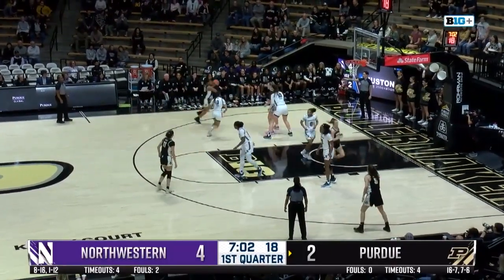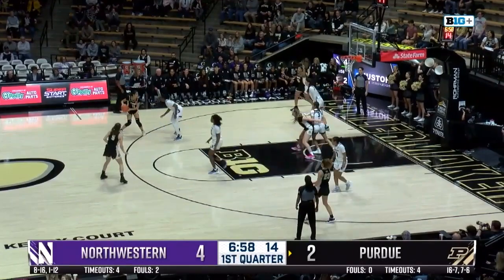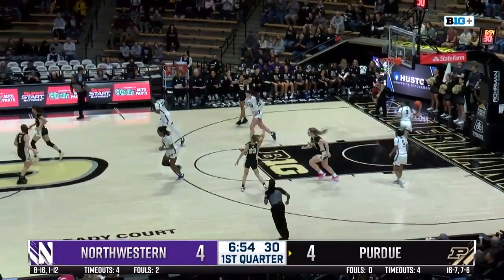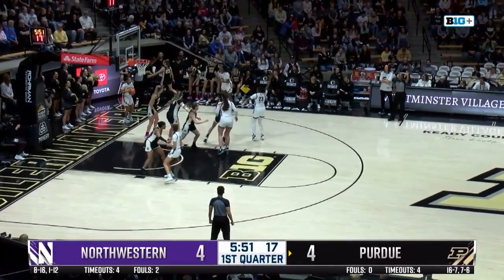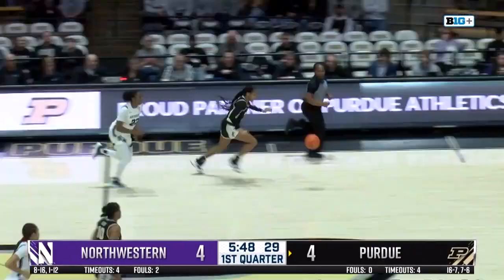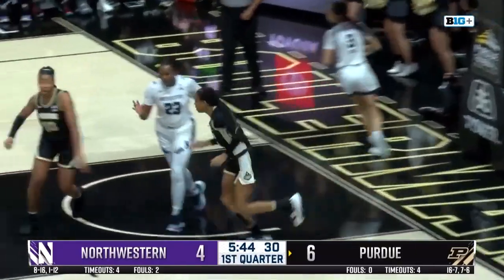Foot was on the line as Purdue, now working trailing by two, again still searching for the first bucket of the game. Feed to the inside and Harper uses the window. Not a lot of confidence going up on the inside for Northwestern, and a nice steal from Jayla Smith as she runs the fast break and gets the nice little finish.